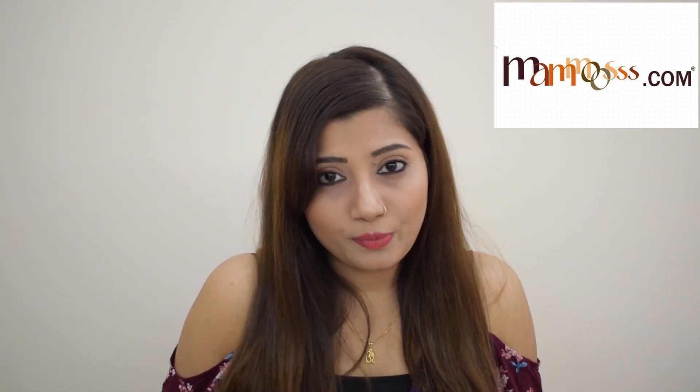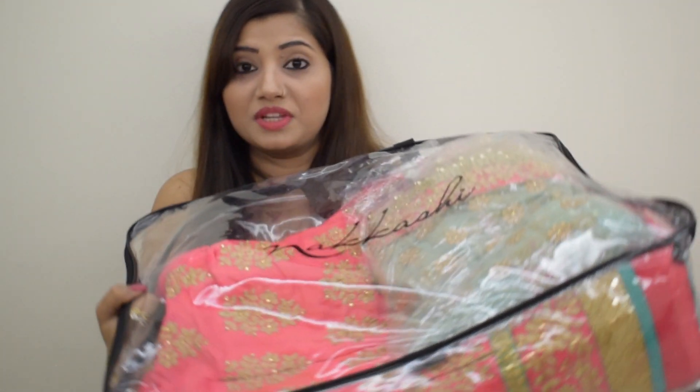This video is basically a very requested video from a few of my friends who stay in Dubai and want to buy ethnic dresses. Without further delay, let's see the lehenga! When I ordered the lehenga and received the parcel, it was such a huge parcel I could barely lift it. The color is pink and green.